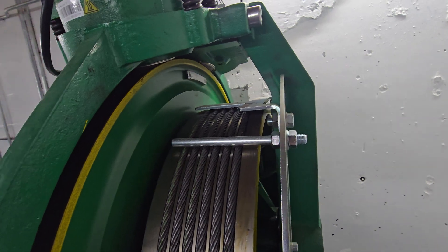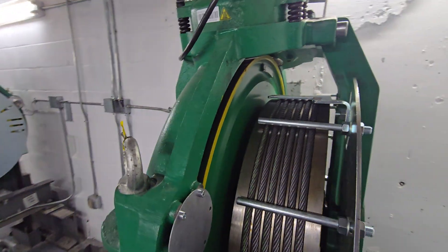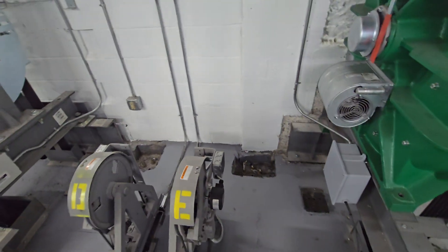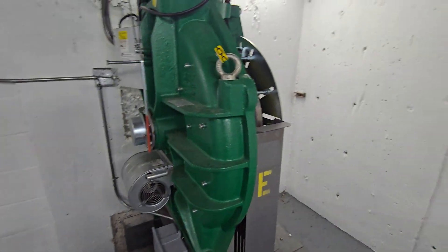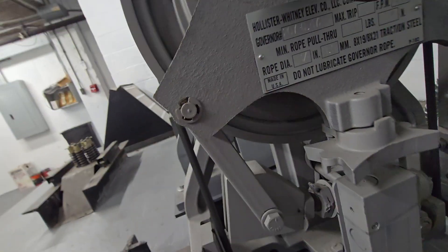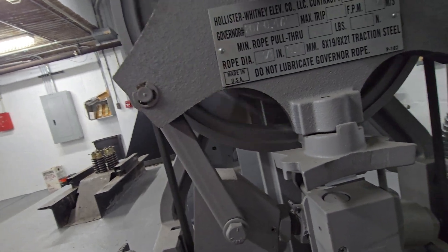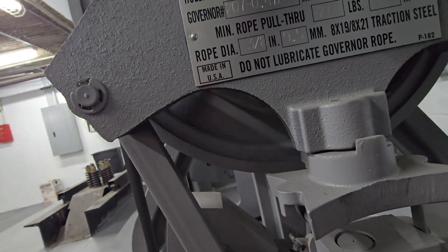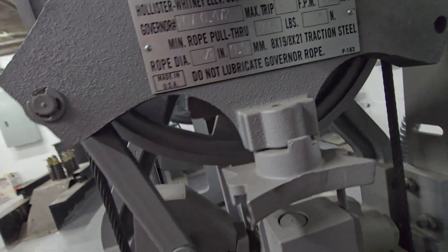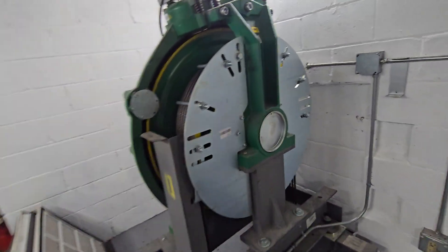Brake's released and it should start moving. These governors are made by Hollister Whitney. Machines are Kone MX-18. Let's get these to actually go. 3.18 millimeters a second.